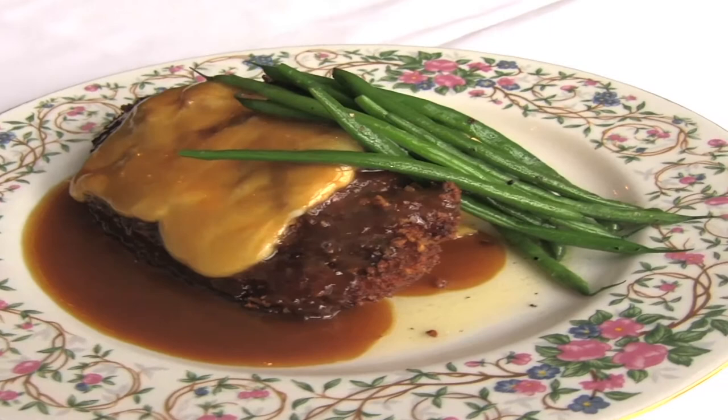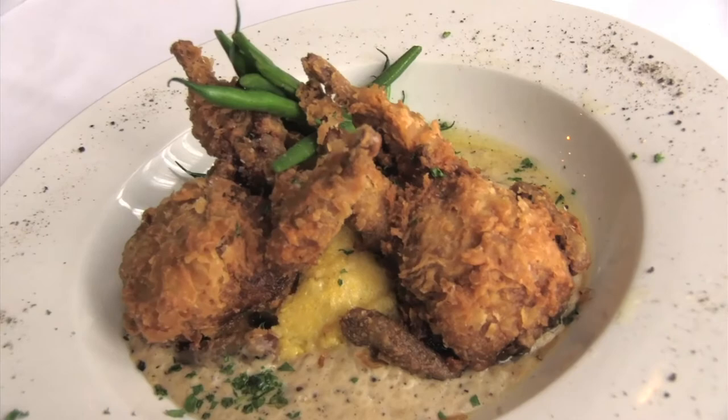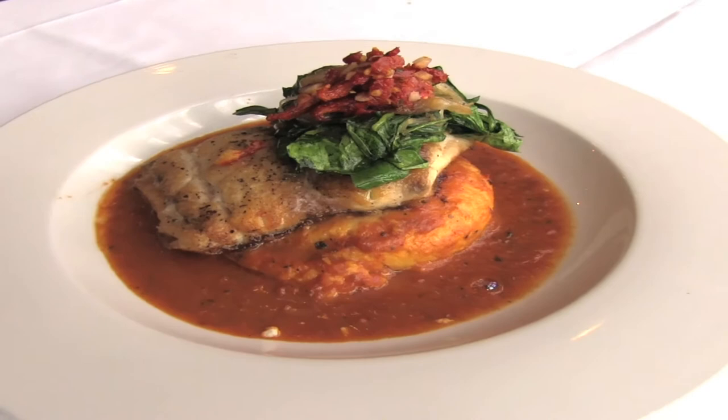We had the bourbon chicken saltimbocca, which had country ham and fresh mozzarella, and it was with an old Forester bourbon sauce. We had another bourbon-infused dish, the country fried quail, with bourbon in the peppercorn gravy. And we had the grouper — all just absolutely delicious.